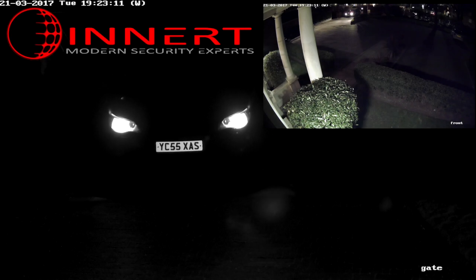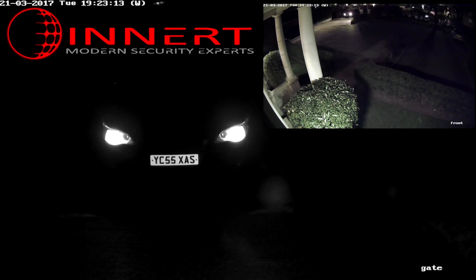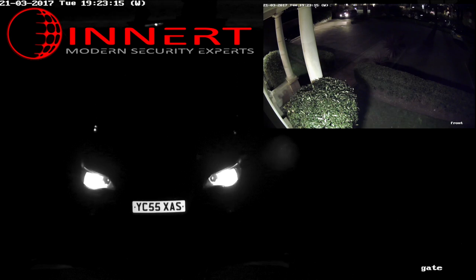Hello and welcome to Inert Security, London's security system design and installation experts.